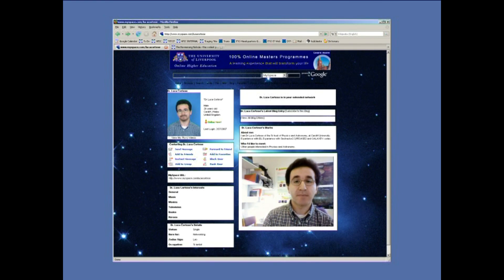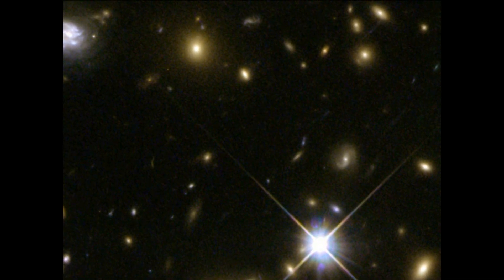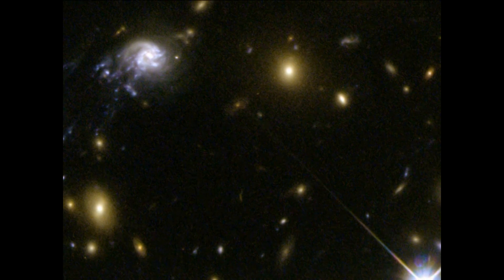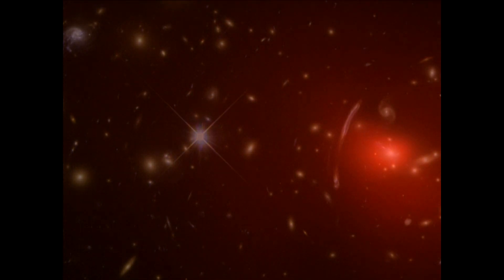We were looking at the Abel cluster 2667, and we realised that this galaxy was falling into the cluster centre at a velocity of approximately 2.5 million kilometres per hour. Abel 2667's enormous gravitational field is generated by the combined contribution of the cluster's dark matter, hot gas and hundreds of galaxies. As the galaxy ploughs through the cluster, its gas and stars are being stripped away by the hot plasma in the cluster, which can reach temperatures as high as 10 to 100 million degrees.